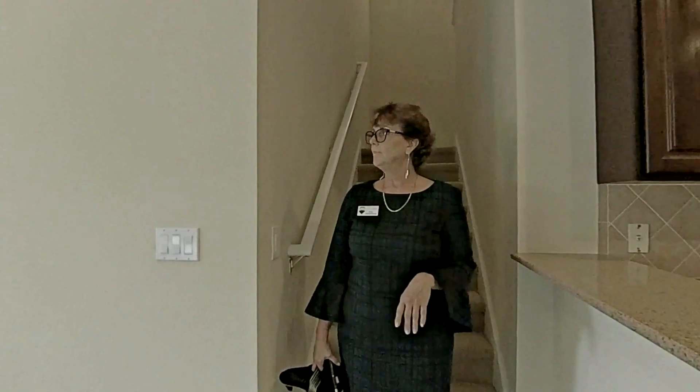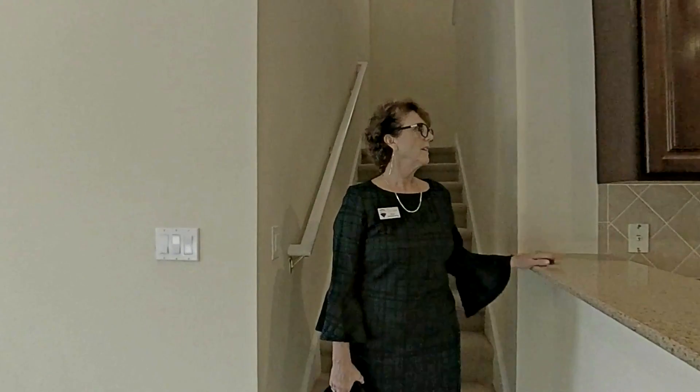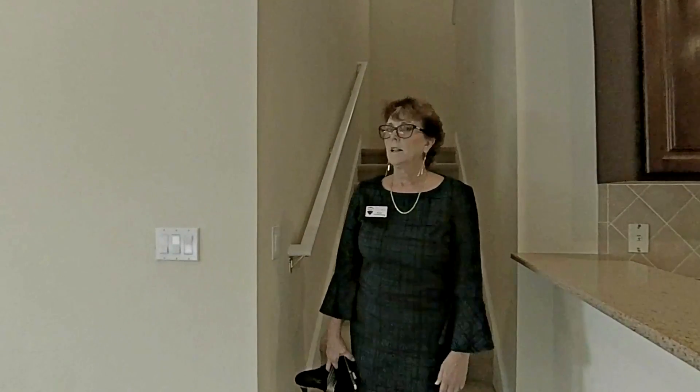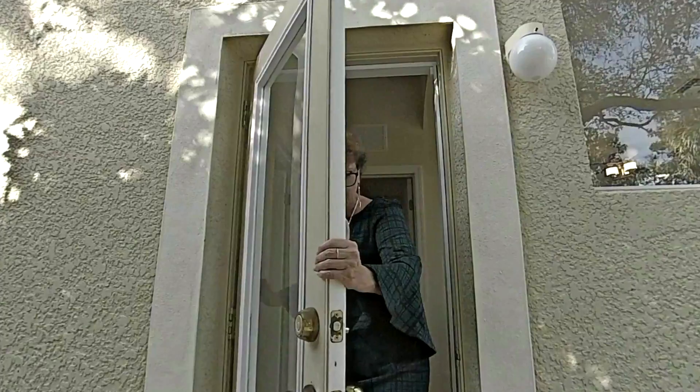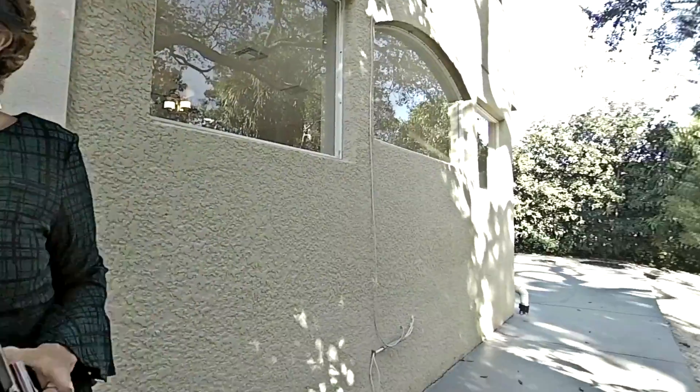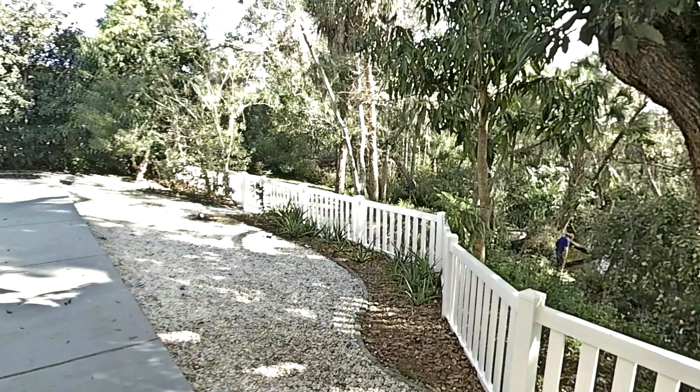Let's go take a look outside. Okay, so here we are outside. To the right is an area for your gardening, and to the left is that big beautiful patio — but I want you to look behind me.